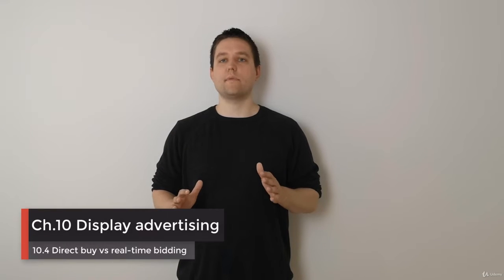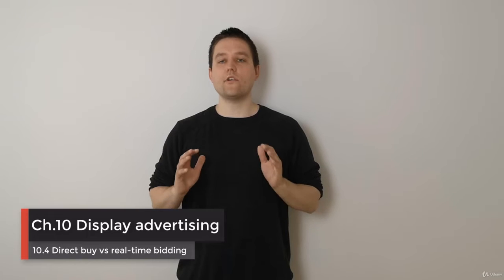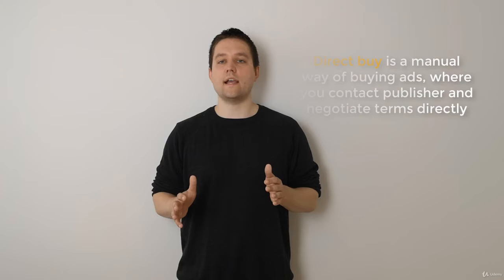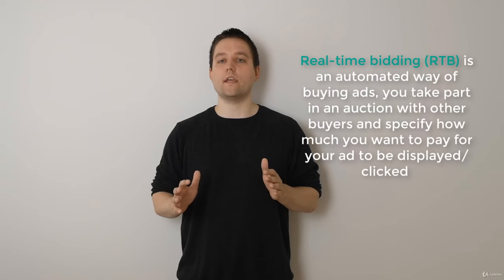There are two basic ways to buy display advertising: direct buy and real-time bidding. Direct buy is the oldest way of buying display ads. With direct buy you contact the website owner and specify how many impressions you want to buy and at what price. Real-time bidding is an automated way of buying ads and it's growing in popularity.